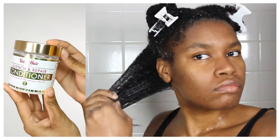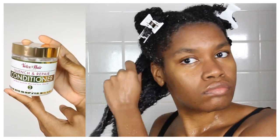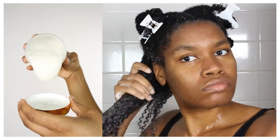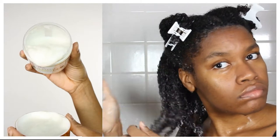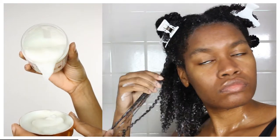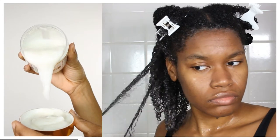Once all the sections of my hair are cleansed and rinsed, next up is the Quench and Repair conditioner. This product is super rich and creamy, and it helps to soften and hydrate the hair. It claims to be a silky smooth conditioner that helps to soften the hair for long-lasting hydration. It's also infused with olive oil, one of my favorite staple oils.